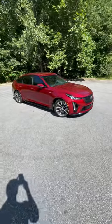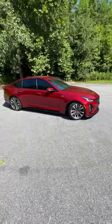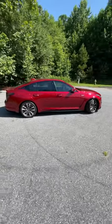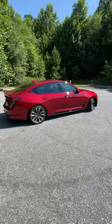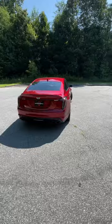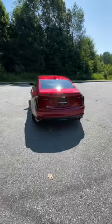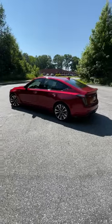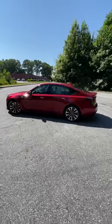Hey everyone, so today we're taking a look at this almost $100,000 2023 Cadillac CT5V Blackwing. Powering this family sedan is a 6.2 liter supercharged V8 with 668 horsepower, 659 pound-feet of torque, 0-60 in the low 3-second range, and a top speed of almost 200 miles an hour.